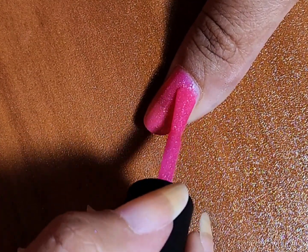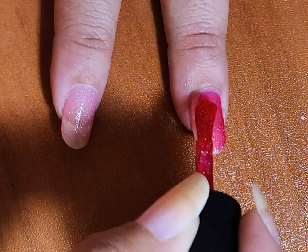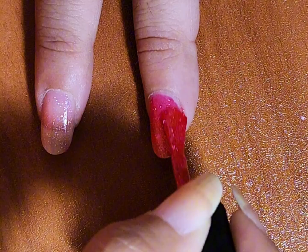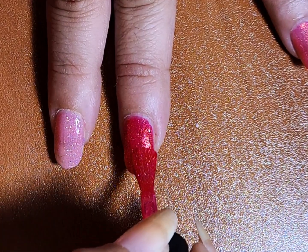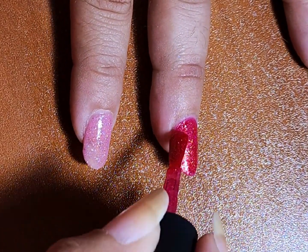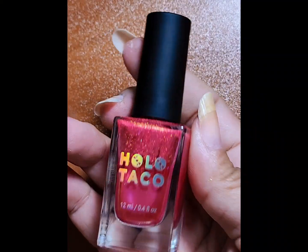There are sparkly things in it, it's pretty. Then the next one is Private Villa, also from Holo Taco. This one is like a pink magenta-red — it's like supposed to look like a strawberry slushie. It's just so pretty and I've worn so much of it that the bottle is pretty much empty.